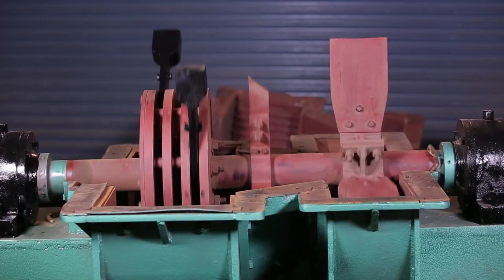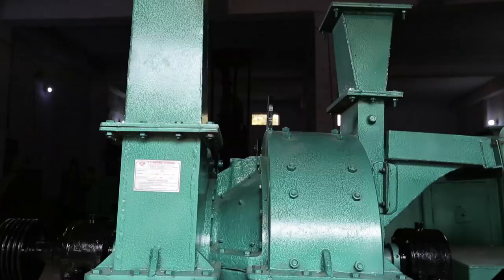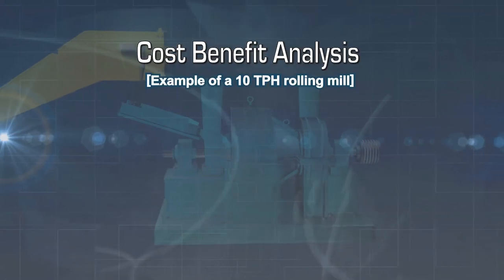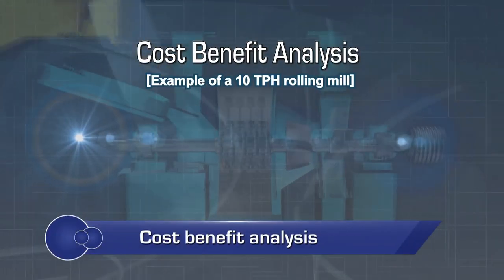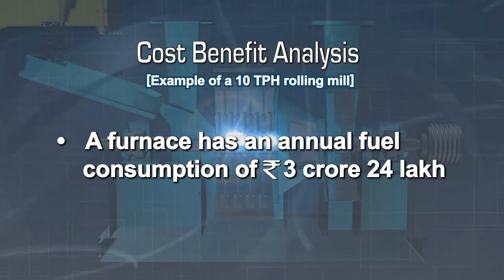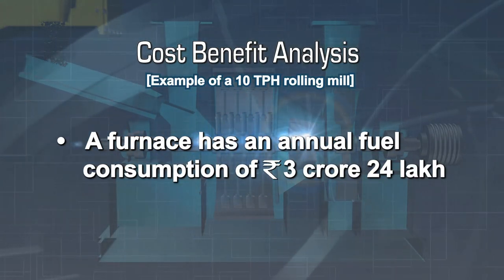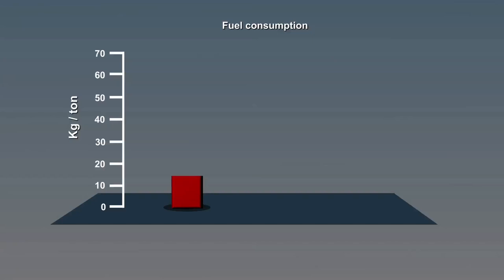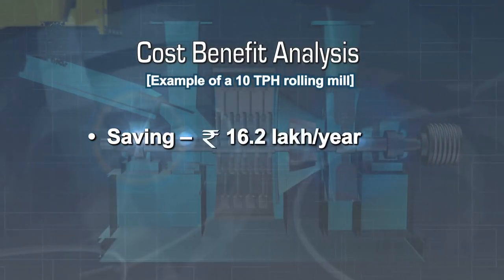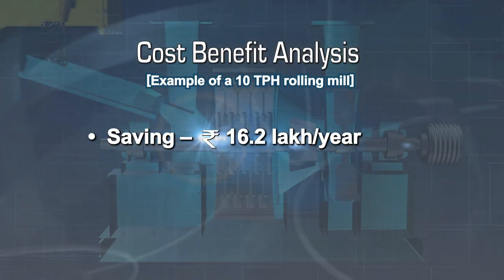The performance of a coal pulverizer can be gauged from the size and uniformity of the coal output. Taking a 10 TPH rolling mill as an example, a furnace will have an annual fuel consumption of 3 crore 24 lakh rupees. With the use of an energy-efficient system, the savings in specific fuel consumption shall be about 15 percent, implying savings of rupees 16.2 lakhs annually.